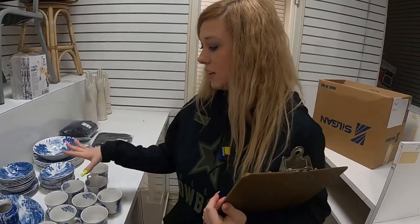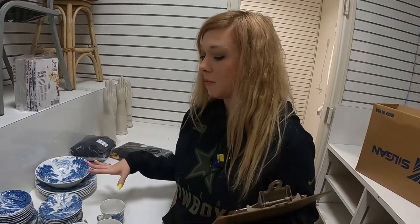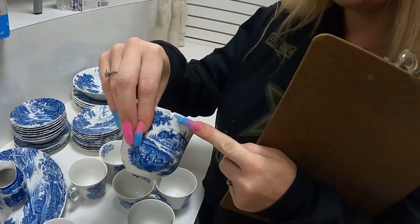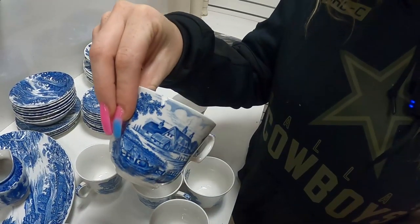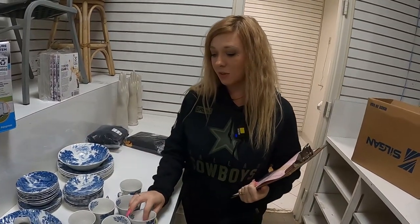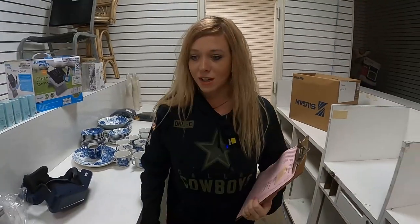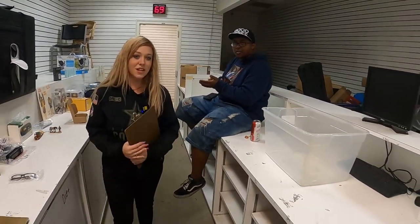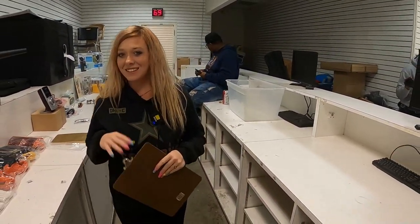We have a lot. This glassware set is going to be our main concern today because we don't want to break it. As you can see, we already have chipped pieces here. So we need our packers to really bubble wrap every single item and do a great job because we don't want it broken. I think that's everything. Big orders. Check out our eBay store. Bye.